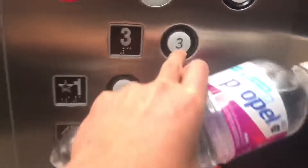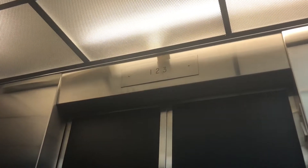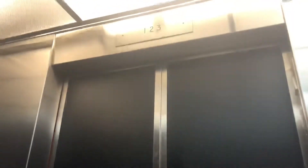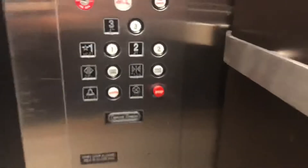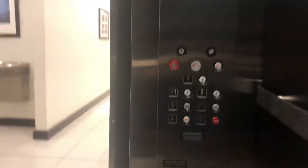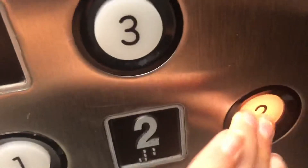We're closer when you push the button. Here we go. It's a little shaky on the way up. I think you can actually see the floors going by.